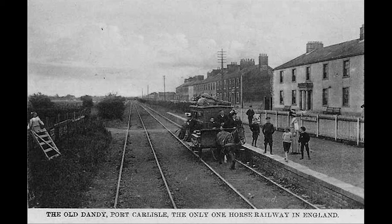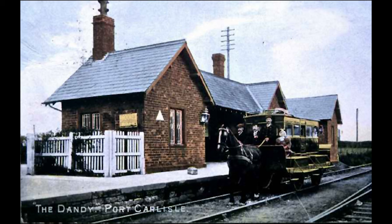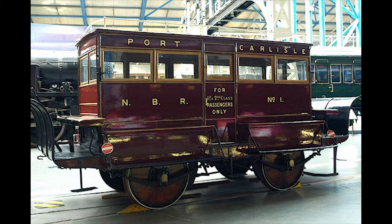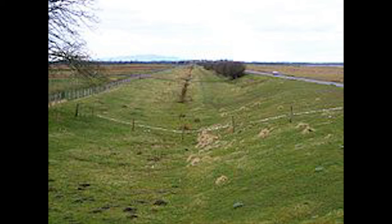The age of photography was just arriving, and photos were recorded for our benefit so that we could embrace how life was in those days. The Dandy is now on show at the Railway Museum at York. Eventually steam trains ran on the line until 1932.